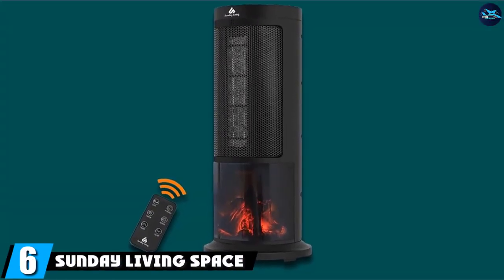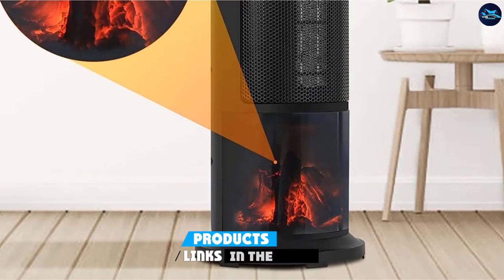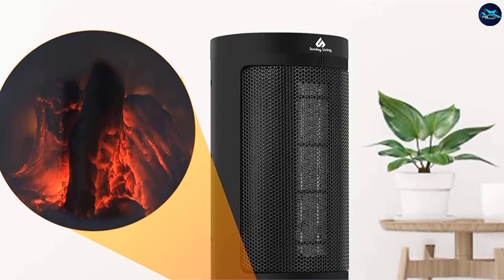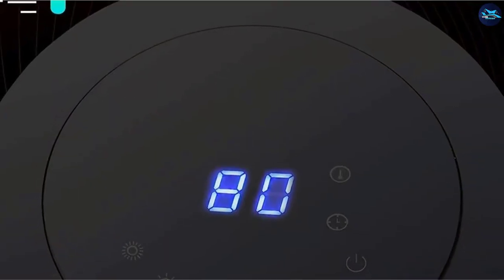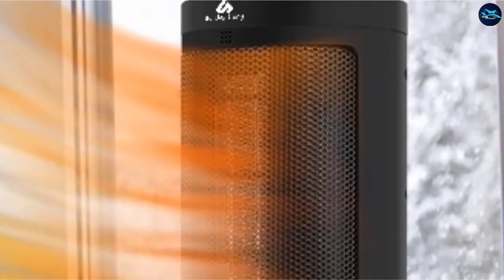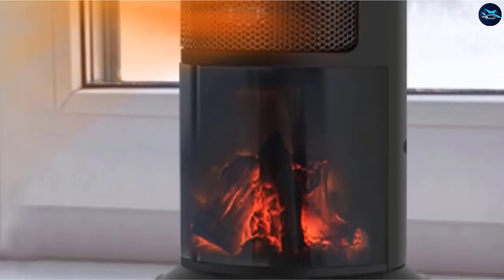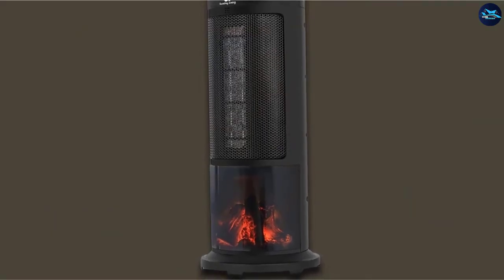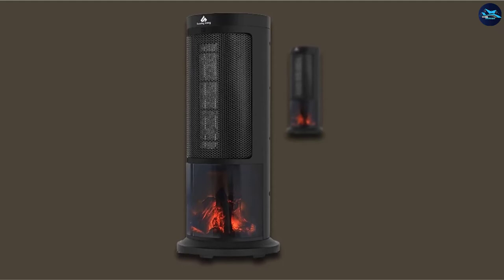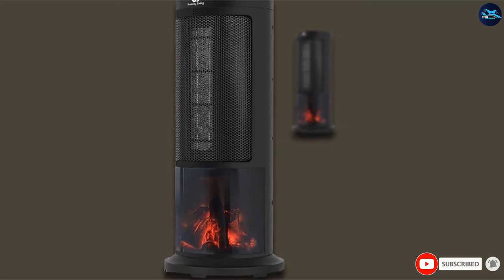The number 6 position is dominated by the Sunday Living Space Heater 1500W. One of the most attractive things about this 1500-watt ceramic tower heater, apart from the price, is its realistic ember bed glow feature — the design looks like the warming embers of a real log fire, giving the room a pleasing and comforting atmosphere. Two heating modes let you set the temperature, and the oscillating movement allows heat to be shared over 50 degrees. Slim and compact at just 4.4 pounds, you can move and place the unit wherever you need it most.